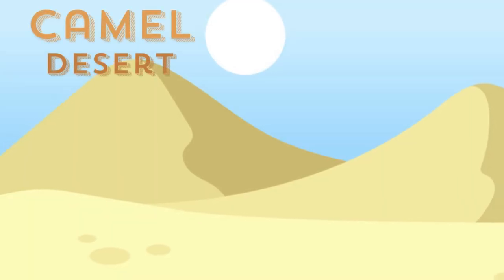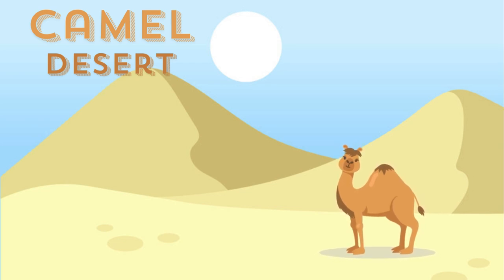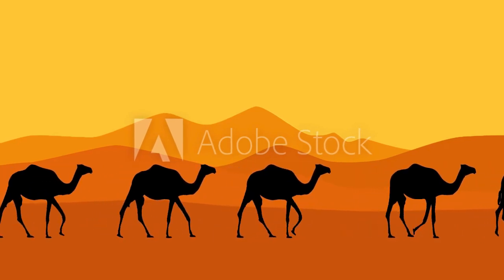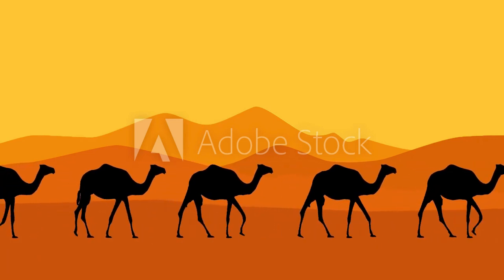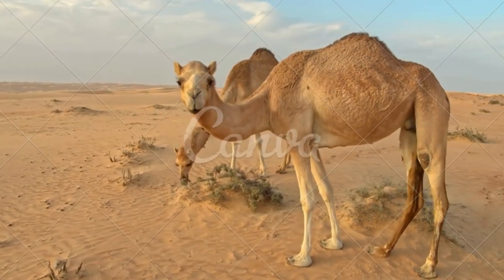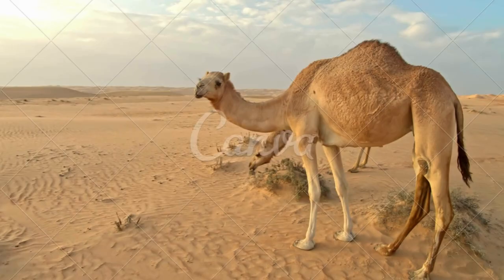A camel is a massive animal with a tall neck. They have wide padded feet that help them walk fast on sandy deserts, giving them the title ship of the desert. They live in deserts where there is a scarcity of food and water. Camels are adapted to live in the difficult desert environment. They have a hump where they store fat deposits and use them when they can't find food. Camels can drink as much as 100 liters of water at a time, and they live for 40 to 50 years.